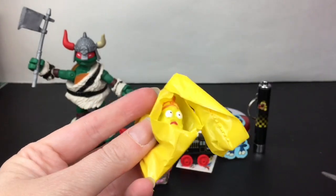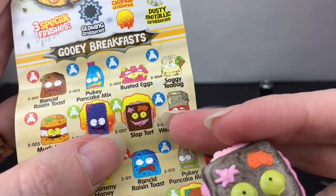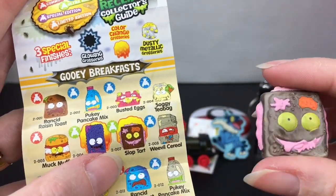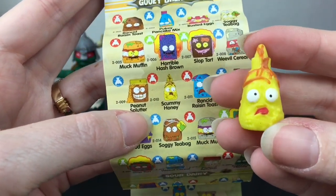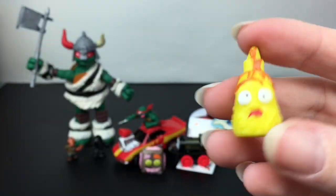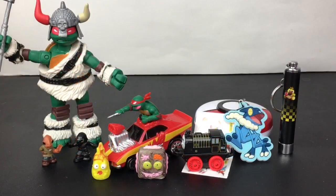And then — oh, we have the little mustard bottle! He has a cute expression. So we have the Slop Tart — that's pretty funny — he's an ultra rare. And then this guy: I remember Disgusting Mustard from Series 1, but this is Scummy Honey. He's a jar — a bottle — of honey and he's a common. He's kind of cute; I'm not sure if I've ever opened that character before. That's a pretty good way to end this video!